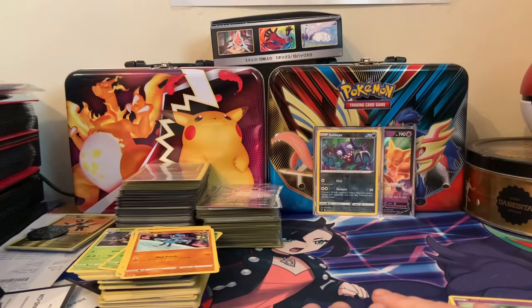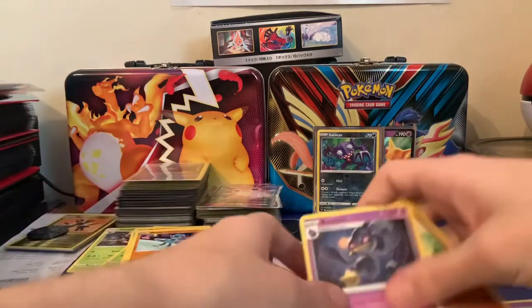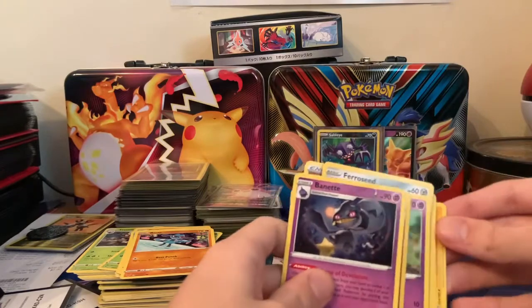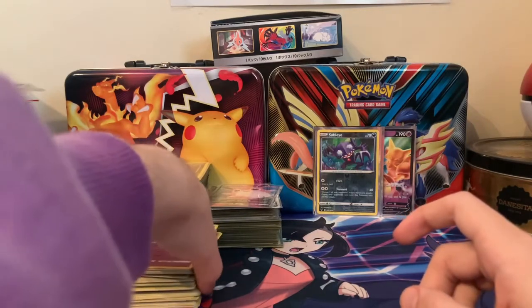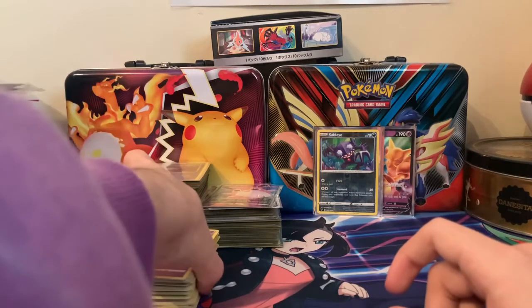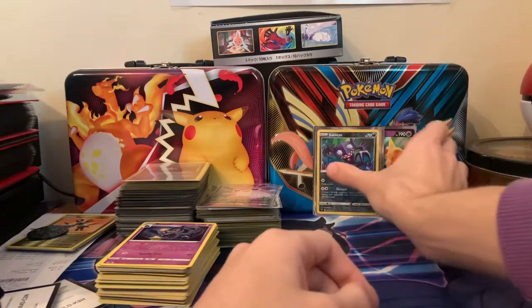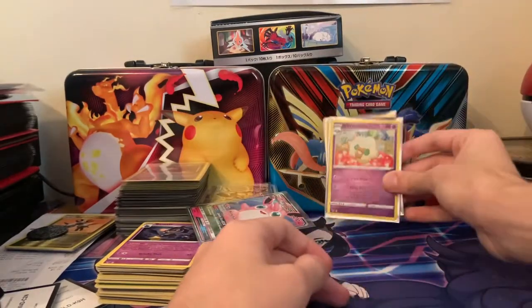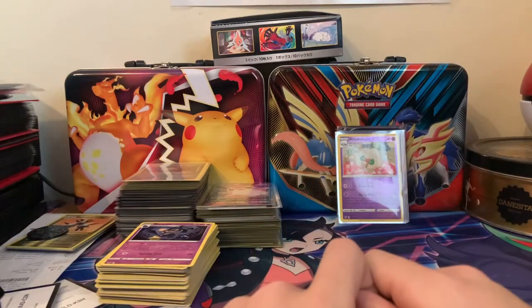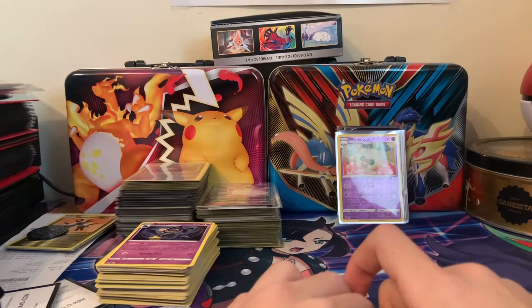Is that the worst pack opening on my channel? That has to be. Now, I'm not going to tell you guys to not buy the Alakazam box because I'm sure it's just me being unlucky — but don't buy the Alakazam box. That is probably the worst pack opening on my channel. I'm so sorry you guys had to see that. I hope you guys enjoyed me talking for a good 10 minutes and pulling absolutely nothing. I hope my friend Jalen enjoys his Sableye cards.